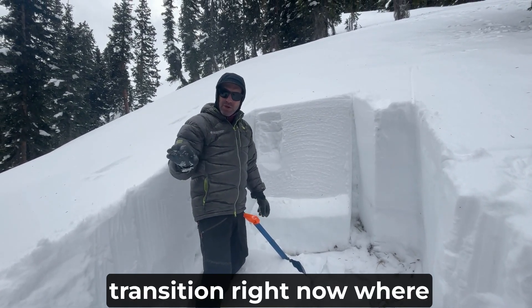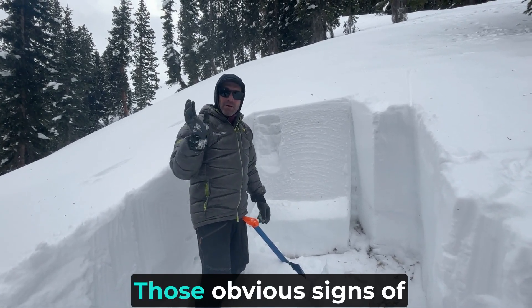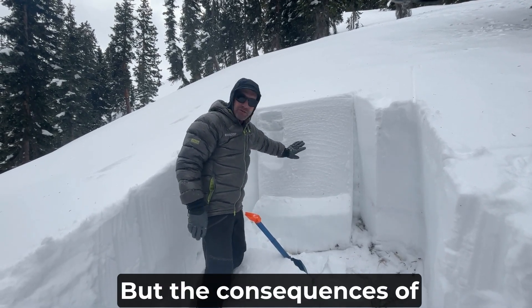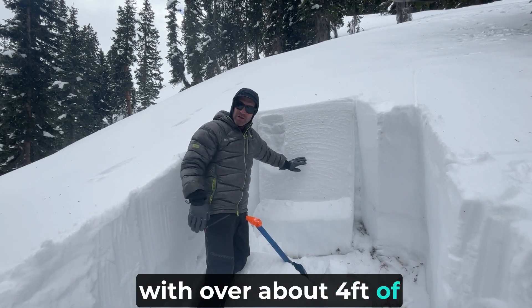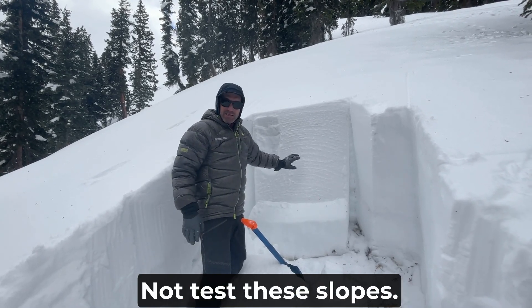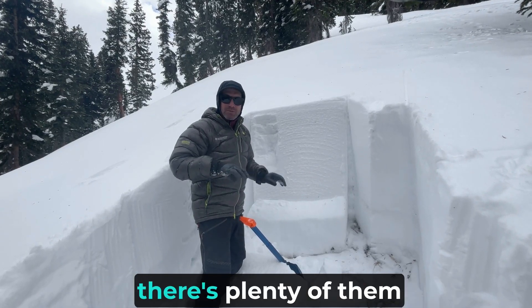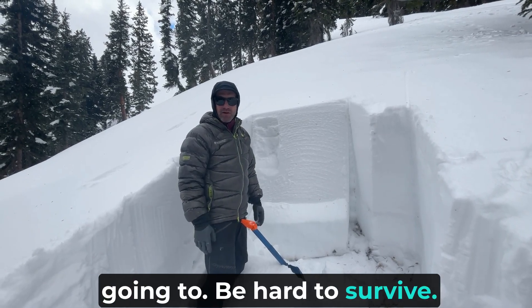We're in this dangerous transition right now where we're not going to get a lot of feedback from Mother Nature. Those obvious signs of instability are waning, but the consequences of triggering an avalanche in these deeper snowpack areas with over about four feet of snow on the ground is going to be with us for a little bit. It's best to rein things in, not test these slopes. All it's going to take is to find one local shallow spot — and there are plenty of them still out here, even in the deeper snowpack areas — and the resulting avalanche is going to be hard to survive.